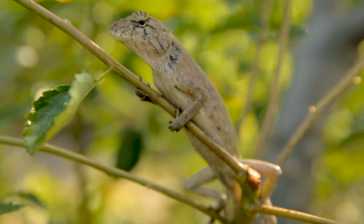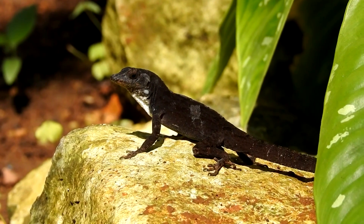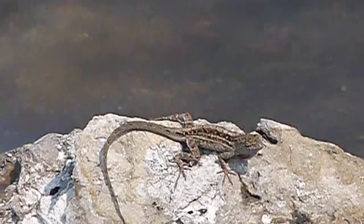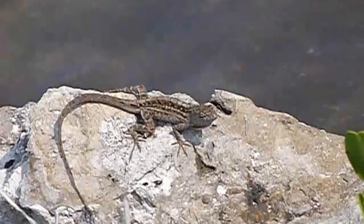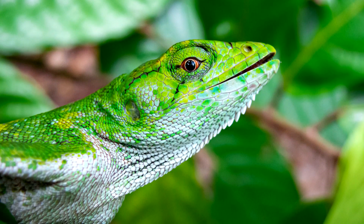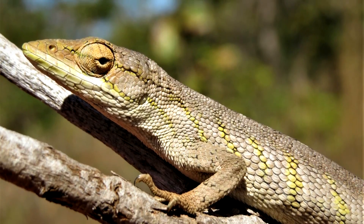Today on Animal Fact Files, we're discussing bush anoles. These reptiles are part of the iguana family, just like their similarly named cousins, the true anoles. However, bush anoles are no longer classified with true anoles and, for this reason, are sometimes referred to as para-anoles. As of this recording, there are 8 described bush anole species.